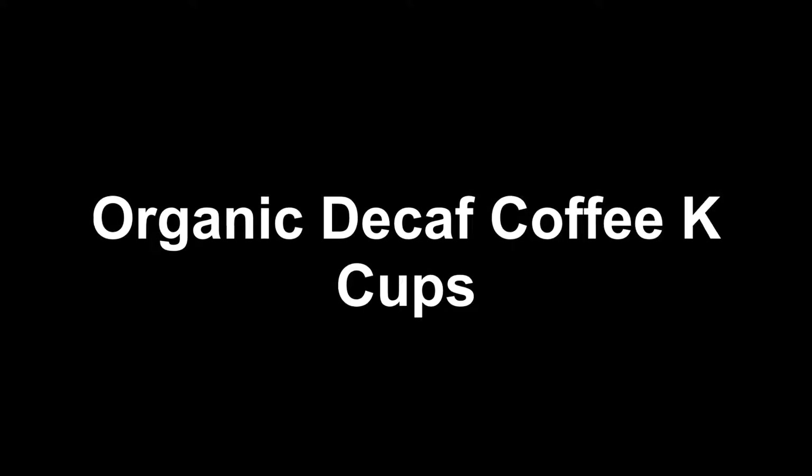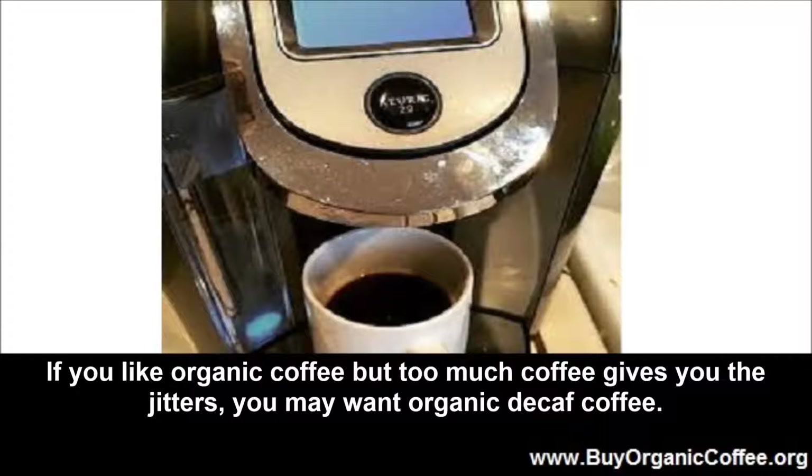Organic Decaf Coffee K-Cups by www.BuyOrganicCoffee.org. If you like organic coffee but too much coffee gives you the jitters, you may want organic decaf coffee.